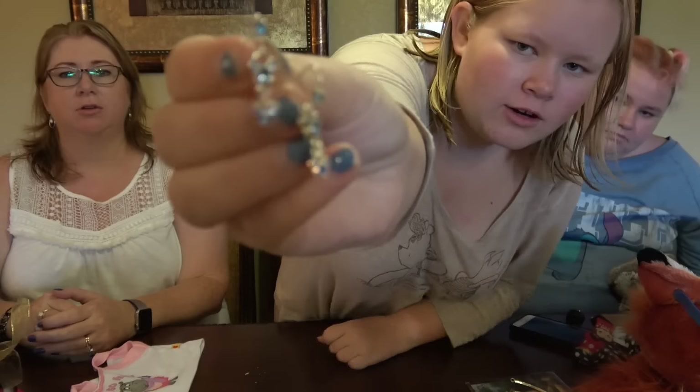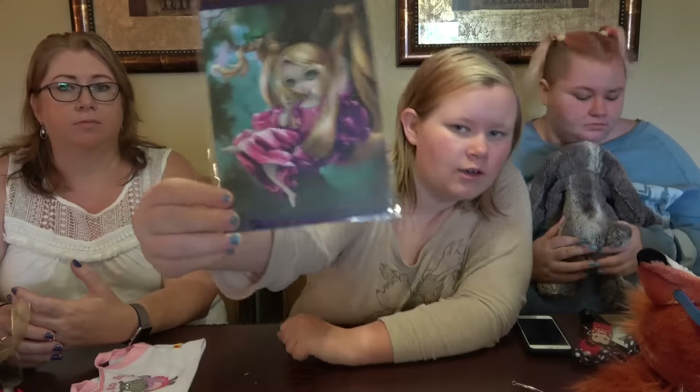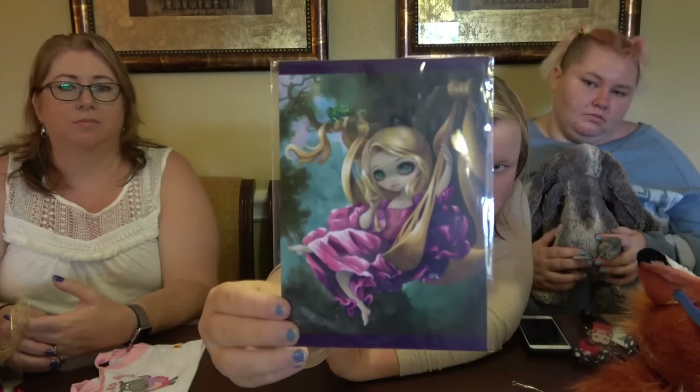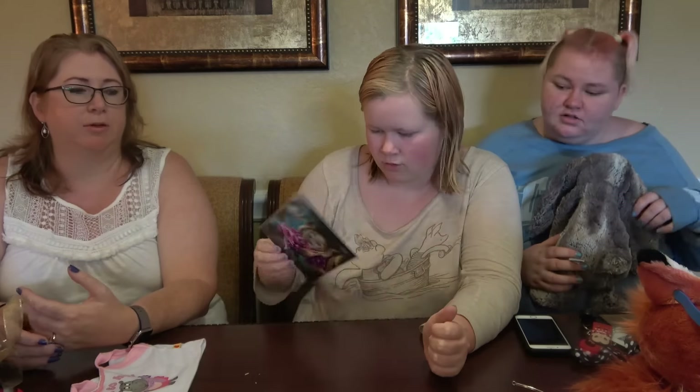Some little earrings. And then I've got this thing — which was from the Tower of Terror shop. It's like a postcard, it's really cute — that's the Tangled Rapunzel one.